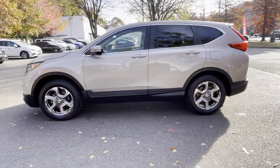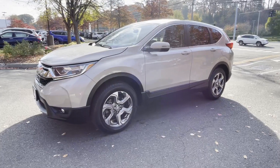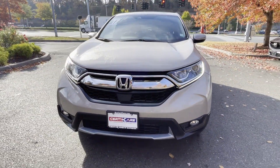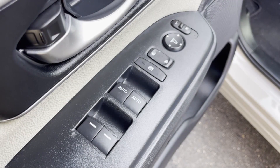Side view mirrors with turn signals, lane departure warning, satellite radio, turbocharged engine, multi-zone air conditioning, blind spot monitor, and all-wheel drive.